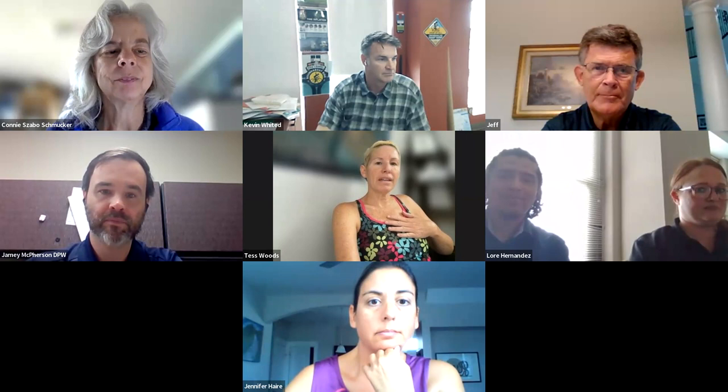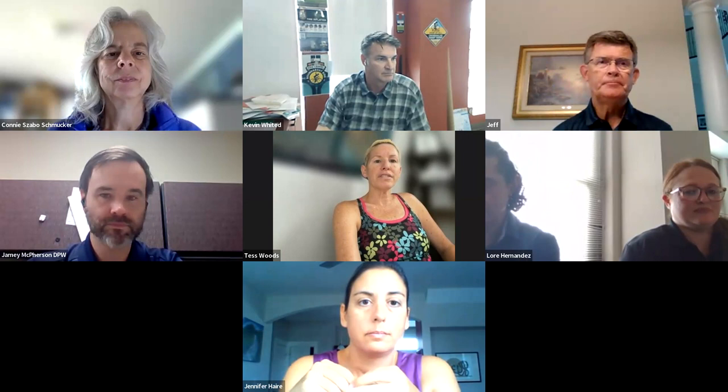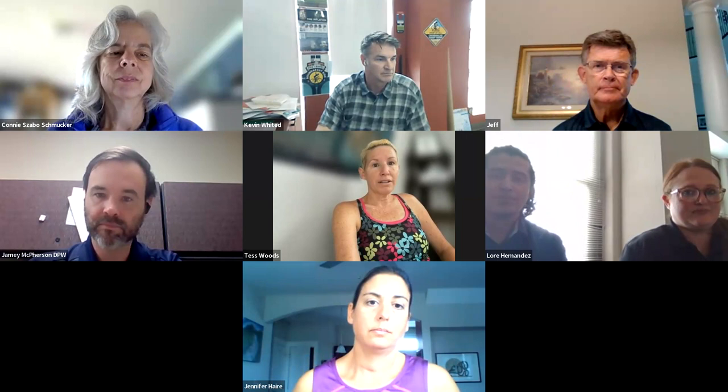Good afternoon. I'm Tess Woods with Bike Indianapolis, and welcome everyone. Our topic today is trail updates. We have three individuals here to discuss that: Damien McPherson with the Department of Public Works, Kevin Whited with Bike Carmel, and Jeff Smallwood with the B&O Trail.